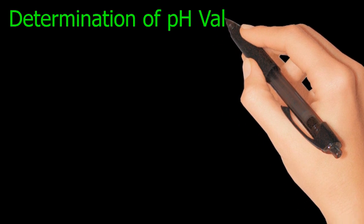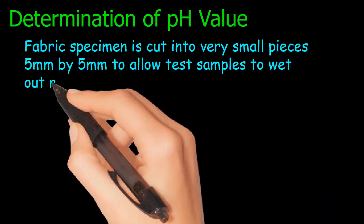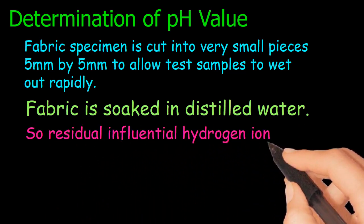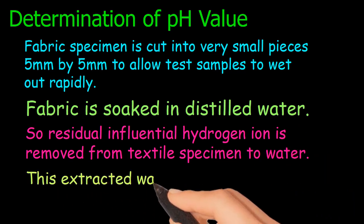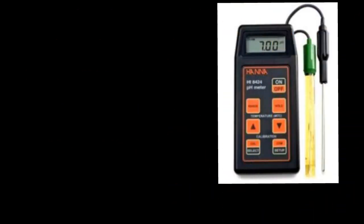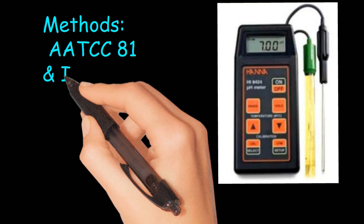Determination of pH value: fabric specimen is cut into very small pieces (5 mm by 5 mm) to allow test samples to wet out rapidly. The fabric is soaked in distilled water so that residual influential hydrogen ions are removed from the textile specimen into the water. This extracted water is then measured by a pH meter to get the pH value. This is a pH meter by the company HANNA. Test methods used are AATCC 81 and ISO 3071.